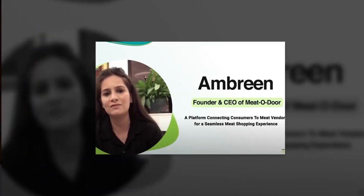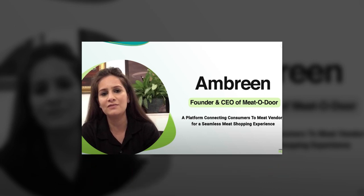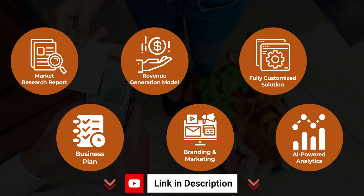You can also check out the testimonial video from Ambreen, Founder and CTO of Meat Outdoor, a renowned meat delivery platform in the Middle East. Before that, if you need a well-researched business plan, revenue generation plan or marketing strategy on how to start and grow a meat delivery business, check out the link in description.